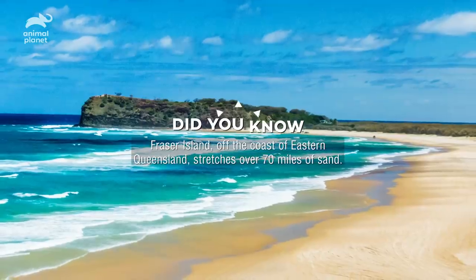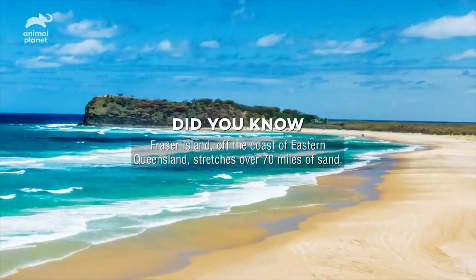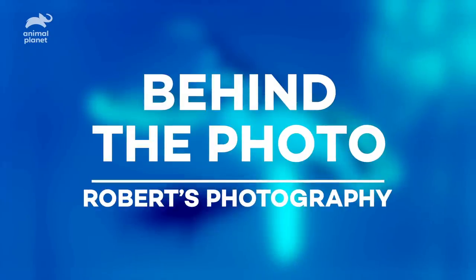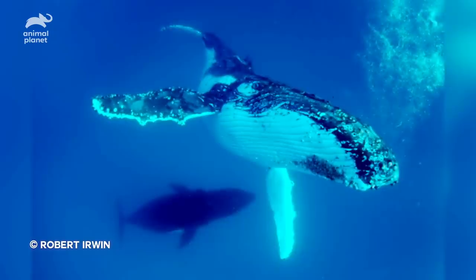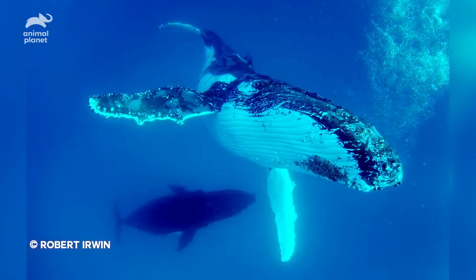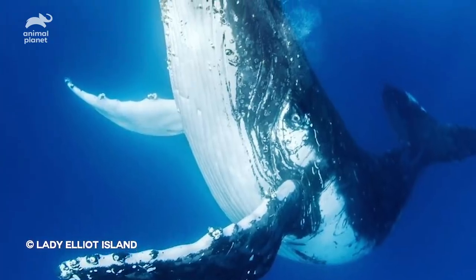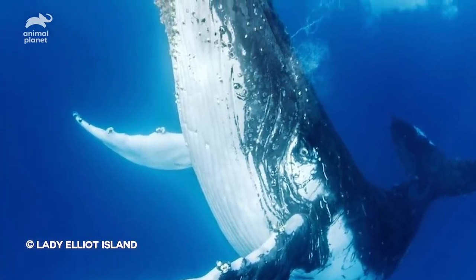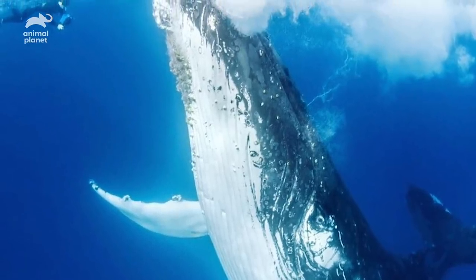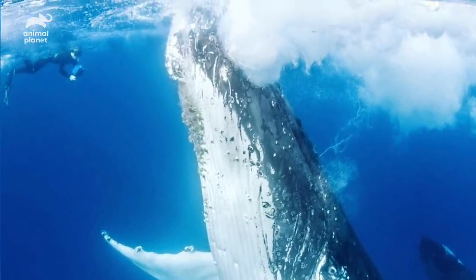The largest sand island in the entire world is right here in Australia — it's over 70 miles long. This is probably one of the most amazing photography expeditions I've ever been on and one of the most breathtaking experiences I've ever had with any animal. In this image there is a huge humpback whale, and you can actually see me as a little tiny speck — you can really see that size comparison, that's me photographing this whale.